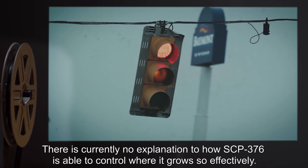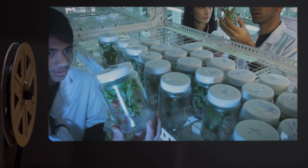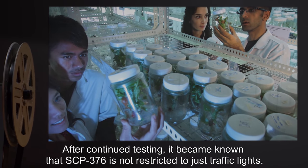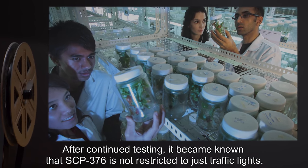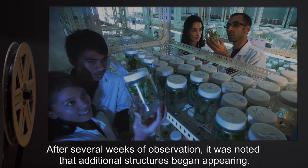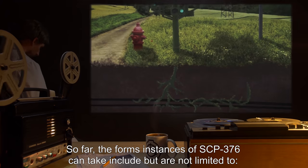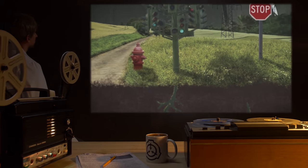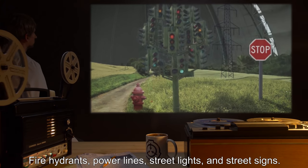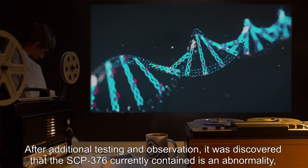There is currently no explanation for how SCP-376 is able to control where it grows so effectively. Experiment Log 376-B: After continued testing, it became known that SCP-376 is not restricted to just traffic lights. After several weeks of observation, additional structures began appearing. So far, the forms SCP-376 instances can take include, but are not limited to: fire hydrants, power lines, street lights, and street signs.